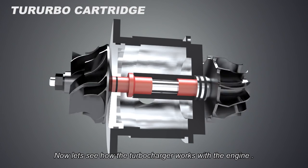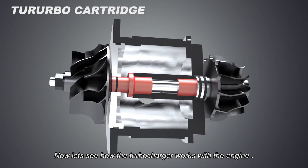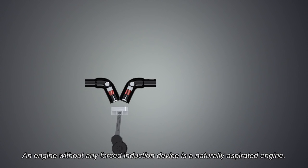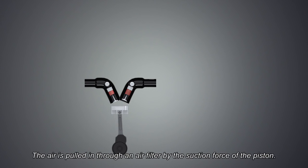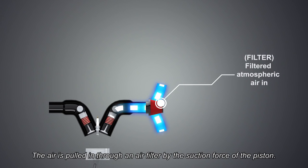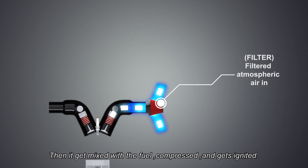Now, let's see how the turbocharger works with the engine. An engine without any forced induction device is a naturally aspirated engine. The air is pulled in through an air filter by the suction force of the piston, then it gets mixed with the fuel, compressed, and gets ignited.